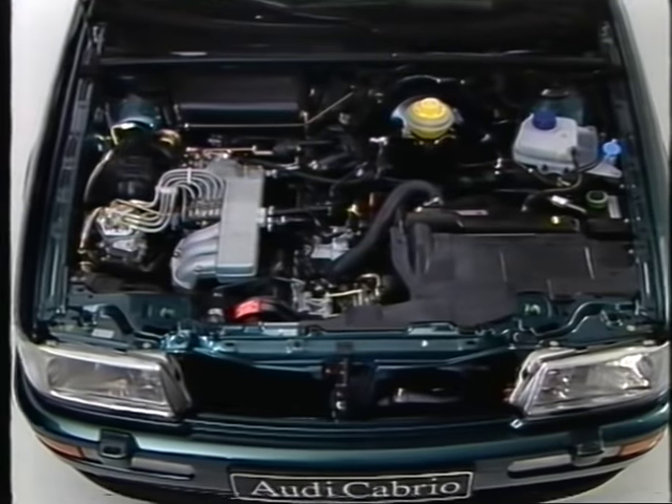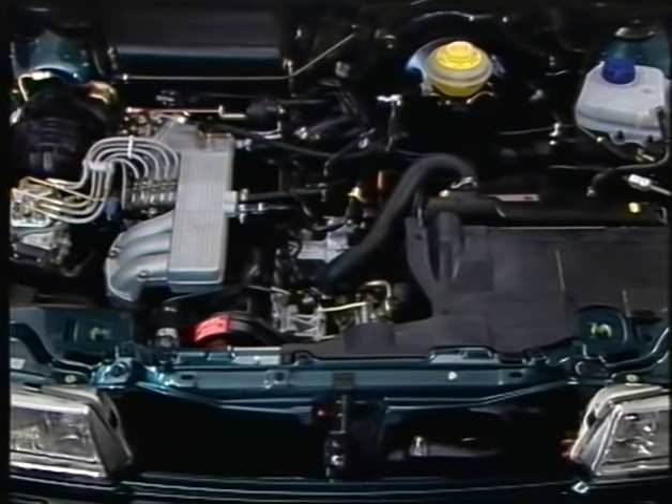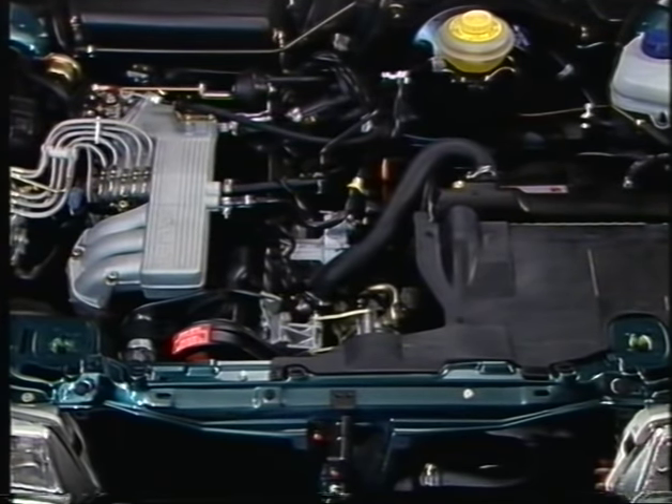The Audi convertible has a powerful 98-kilowatt, 133bhp, five-cylinder fuel injection engine. It's an extremely refined drive unit with reassuring reserves of power. In addition, a four- and six-cylinder engine version will be available later, naturally with catalytic converters.